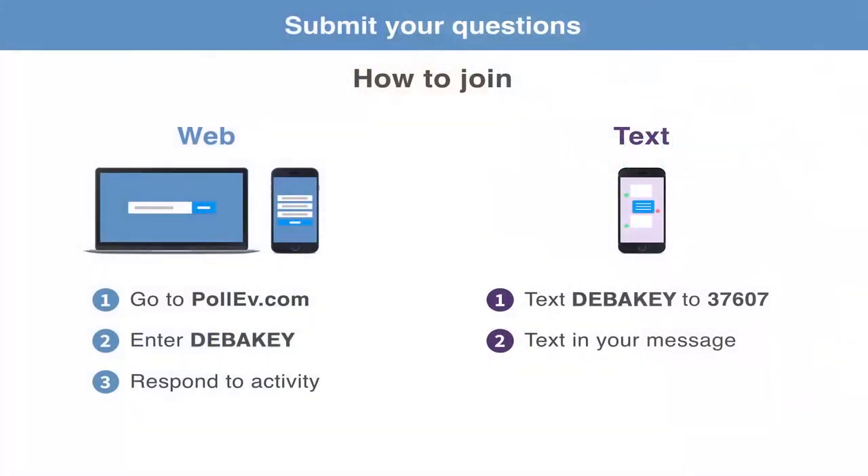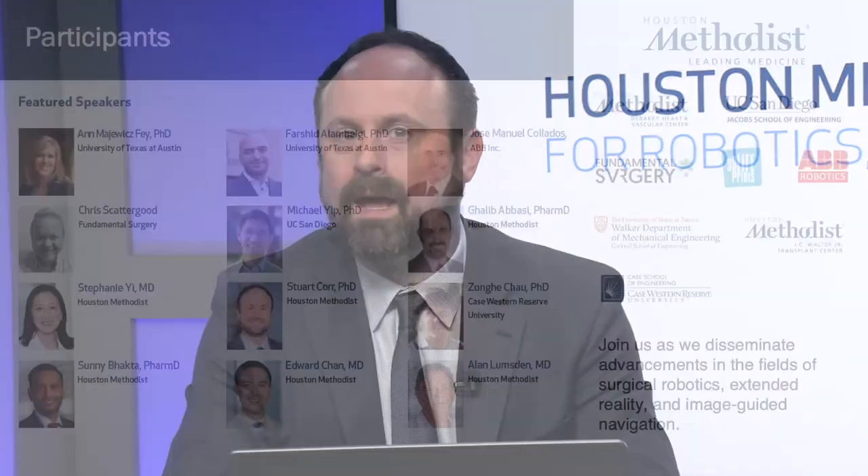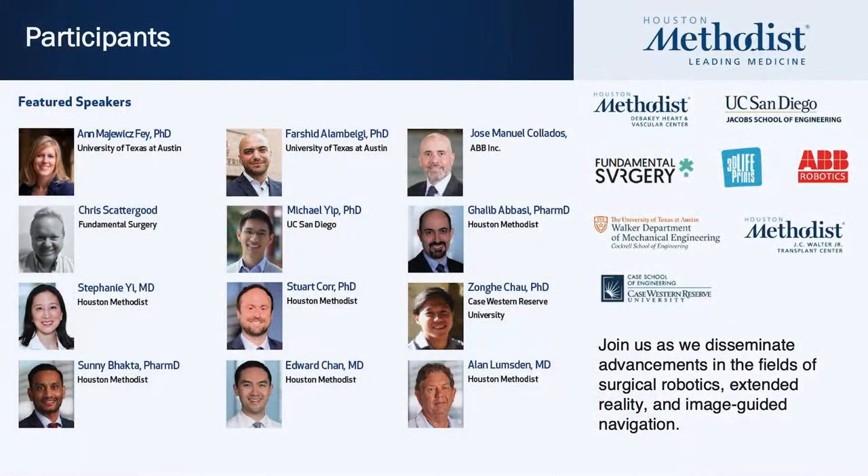I'd like to ask the audience to come into our conversation. Please submit your questions via web at pollev.com using DeBakey as the username, or text DeBakey to 37607 alongside your question. You can also add your question into the YouTube live stream.